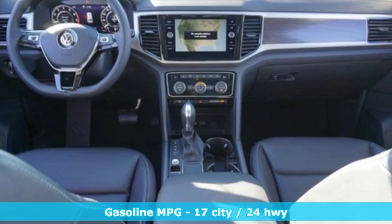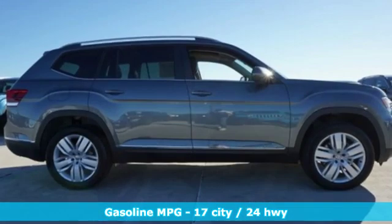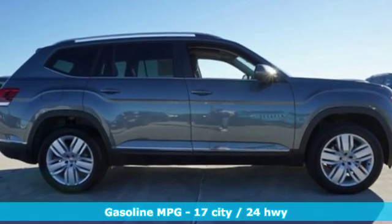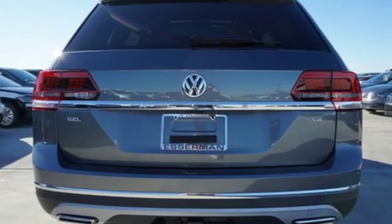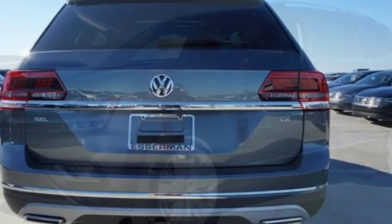It comes with great features you love: automatic transmission, dual zone climate control, integrated navigation system with voice activation, and configurable instrument gauges.